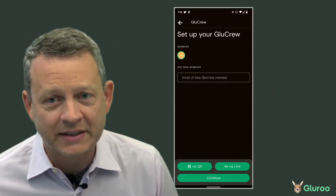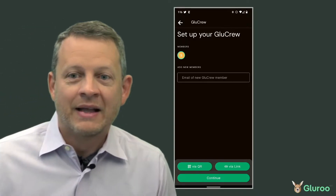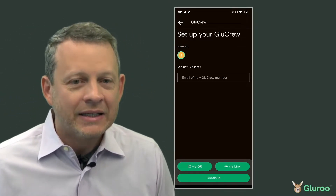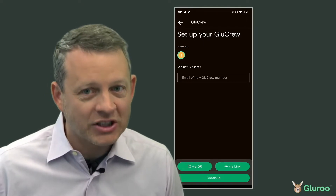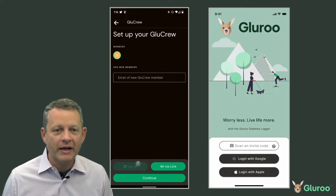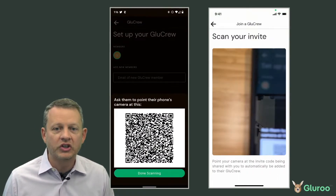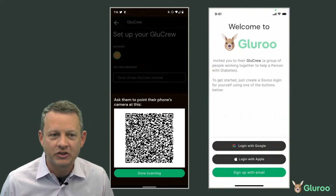Gluru makes it super easy to build up someone's Glue Crew — that's the team of people supporting them. Here's an Android phone in dark mode, but it's not just about that one device. They're inviting an iPhone user on the right to join the Glue Crew using a QR code. This works via email too, but that's less fun to demonstrate.